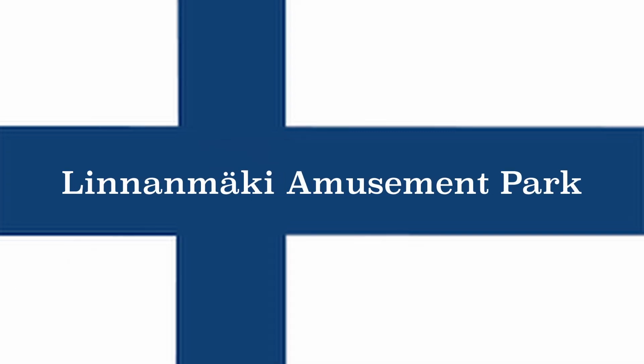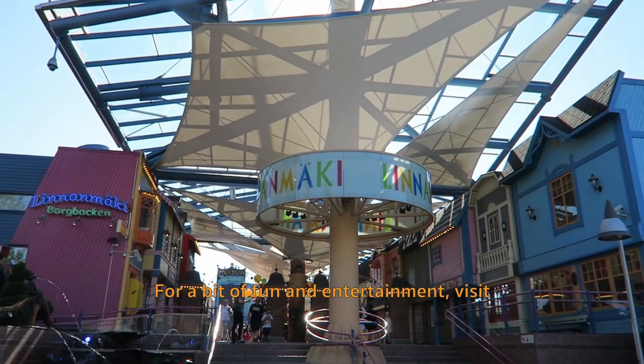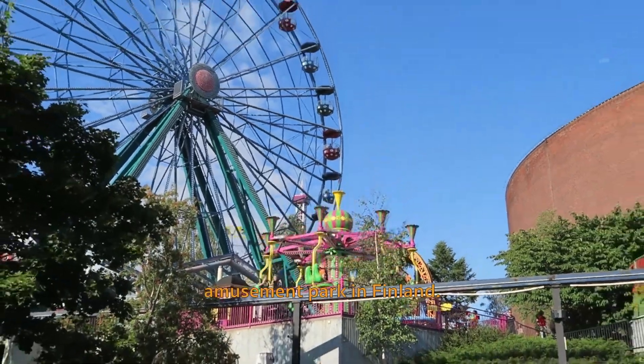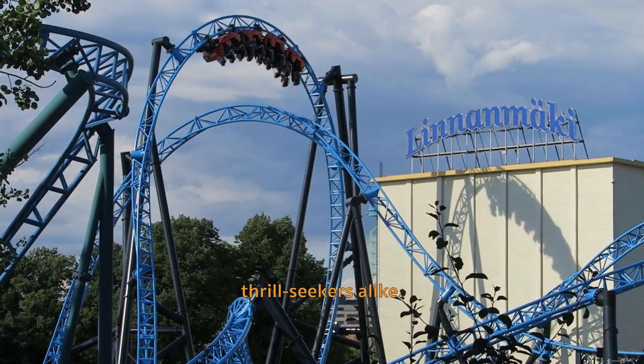Linnanmaki Amusement Park. For a bit of fun and entertainment, visit Linnanmaki, the oldest and most popular amusement park in Finland. It's a great place for families and thrill-seekers alike.